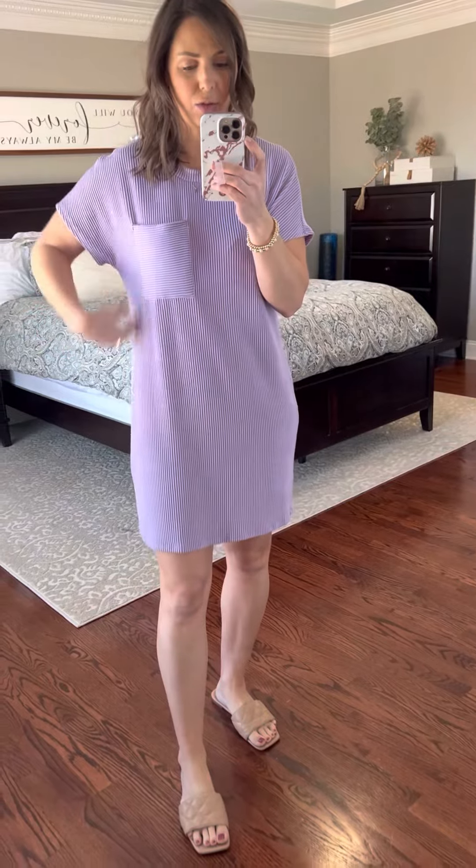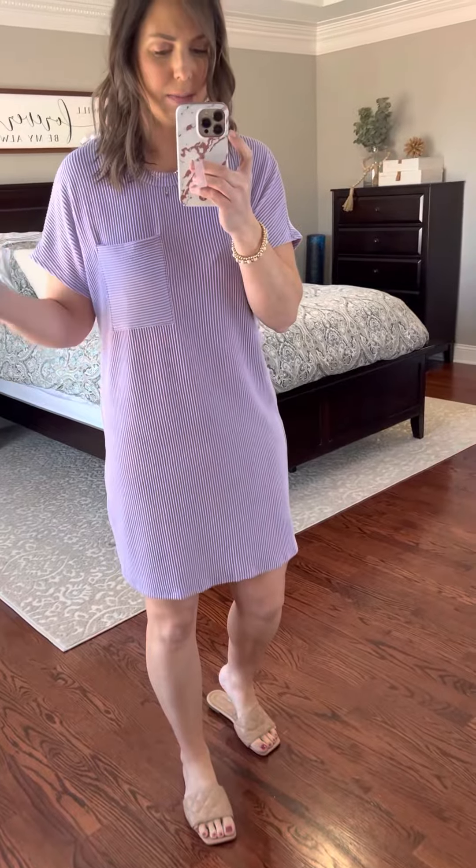I love the fit of this because it is a straight fit, so it's still not super oversized but it does not cling to my stomach, which I appreciate. This comes in small through 2X — the plus sizes are XL, 1X, and 2X.